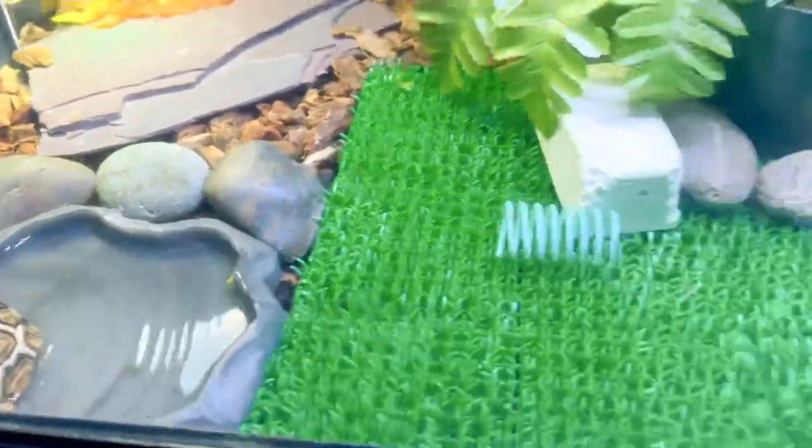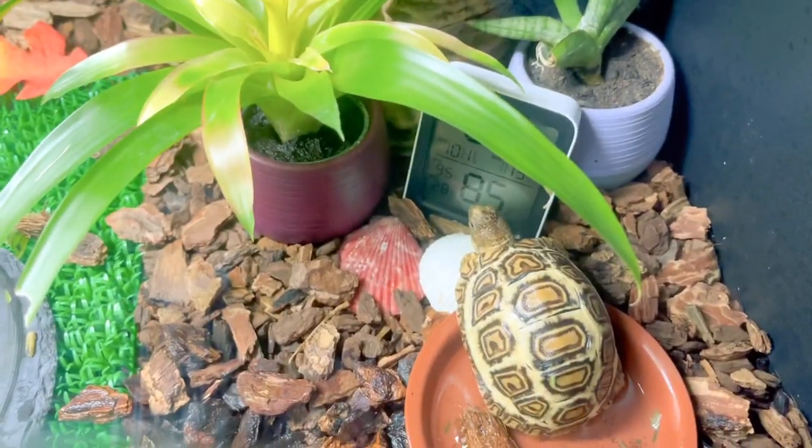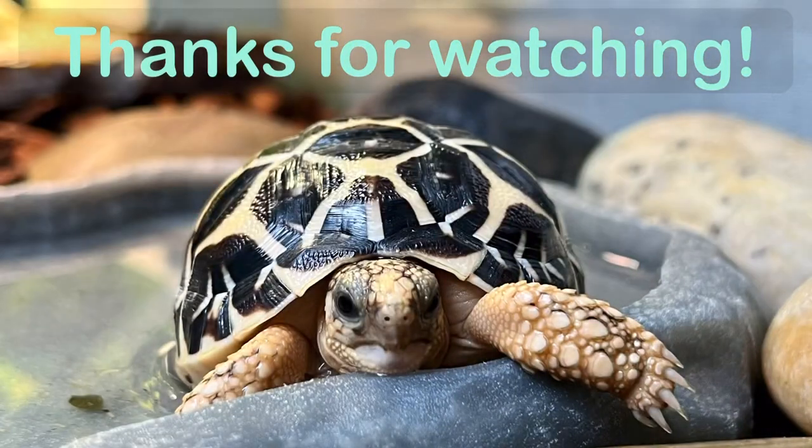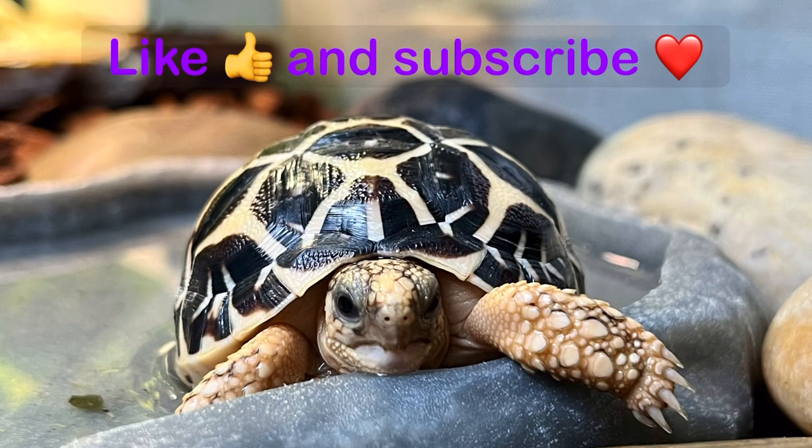Evening routines are pretty boring — lights go out, they go into their hide. I just clean up their water and food dishes. Anyway, like and subscribe guys!